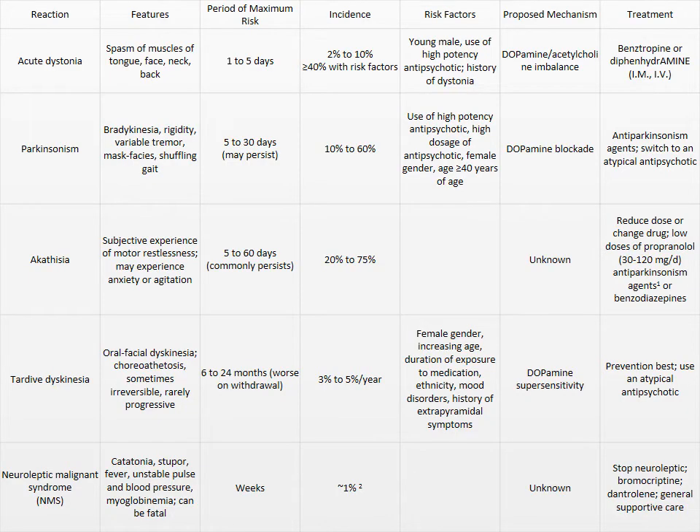This table gives you an idea of what the features of the different side effects look like — how likely they are to occur, what time frame, the risk factors, and what the treatments are going to be. On a test question, if a drug is a high-potency D2 blocker, which side effects are likely? You can say dystonias or EPS, and the treatment would be anticholinergics. Just be aware of how to manage those different side effects.